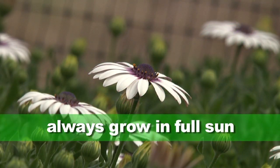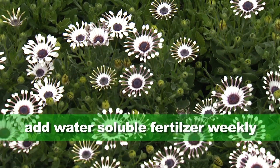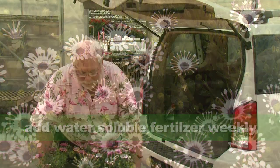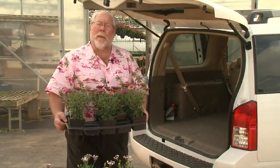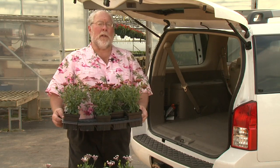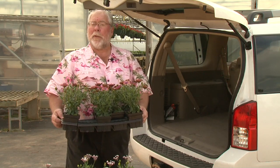Always grow in full sun, keeping the planting media consistently moist. Add water-soluble fertilizer weekly to promote continual flowering. So go ahead and try some African daisies in your garden this spring. I know you'll appreciate these colorful plants. I'm Gary Bachman for Southern Gardening.